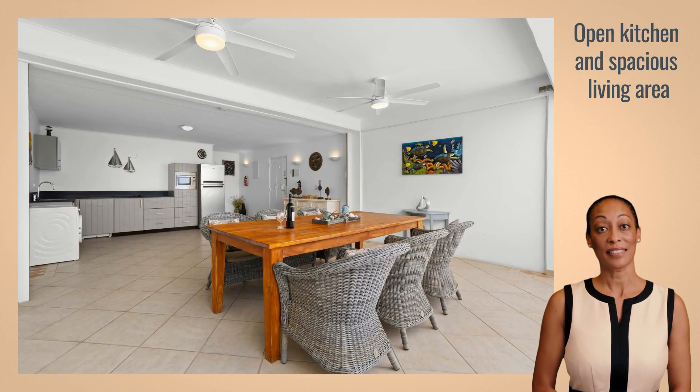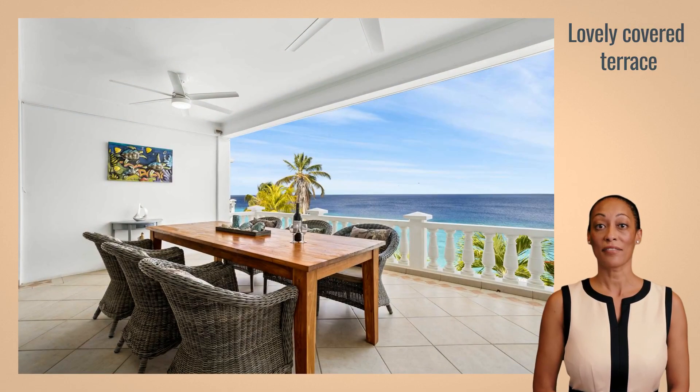The open kitchen blends seamlessly with the living area and is equipped with modern appliances. The large terraces on the third floor offer stunning sea views.